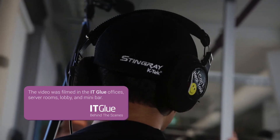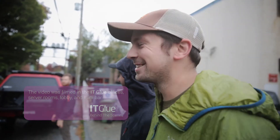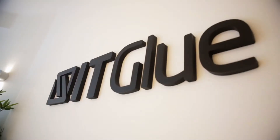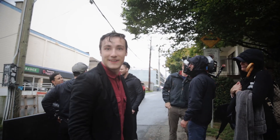We're super stoked on how it worked out. And I think they'll be pretty happy with some of the stuff that we shot. Hey, high five.